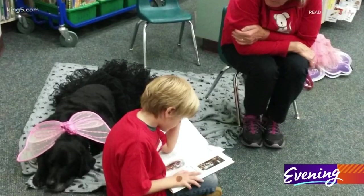And when they get to read to the dogs, the dogs just listen. The dogs provide a sense of love and compassion along with their humans.